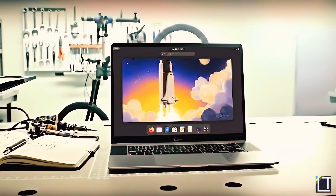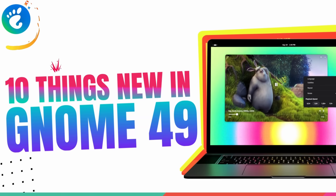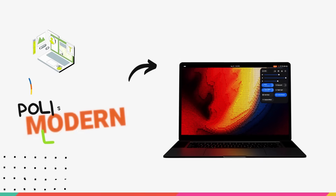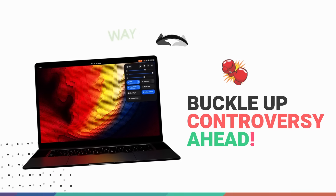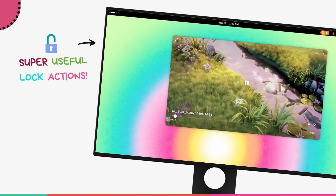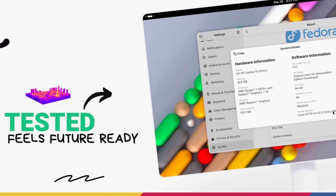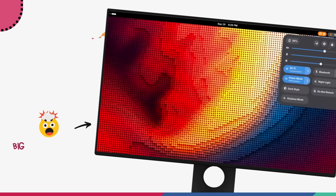The all-new GNOME 49 is finally here and this update is packed with some of the boldest, biggest changes we have seen in years. We are talking a massive app refresh, a move to a Wayland-only desktop, a super-functional new lock screen with interactive controls, and a ton of quality of life improvements. I've been playing with GNOME 49 for some time now and it feels like GNOME is stepping into a whole new phase, facing the future. There's a lot to unpack, so let's jump right in.